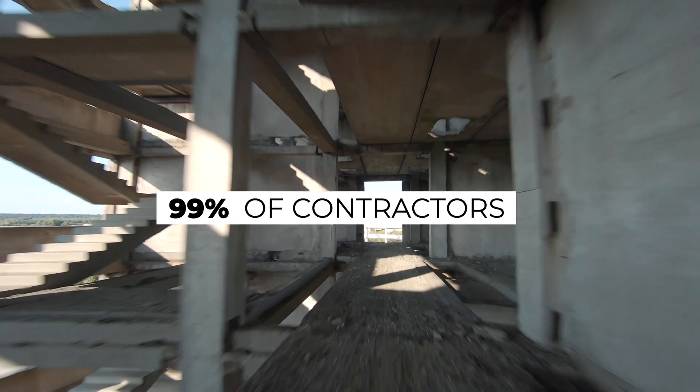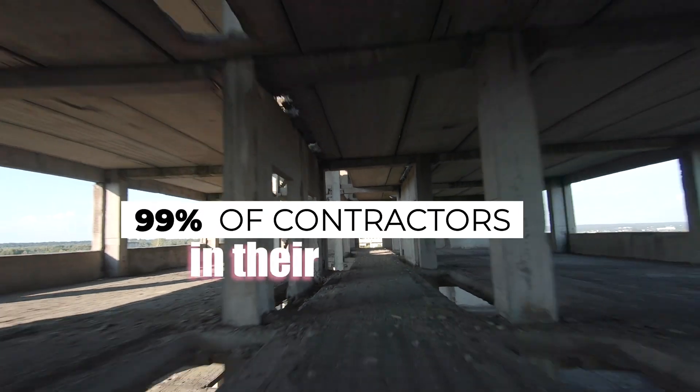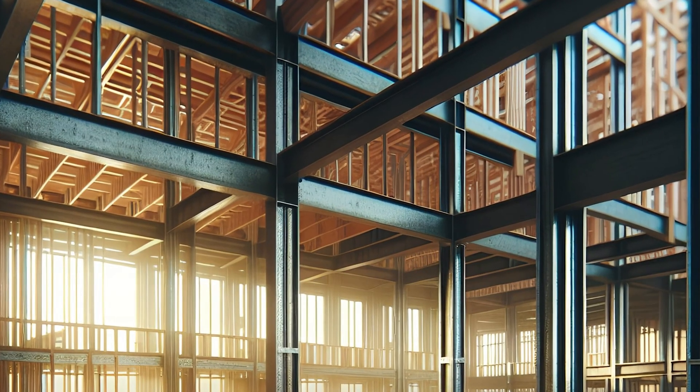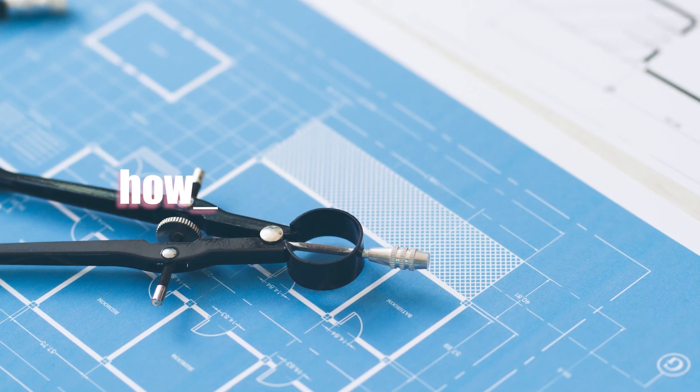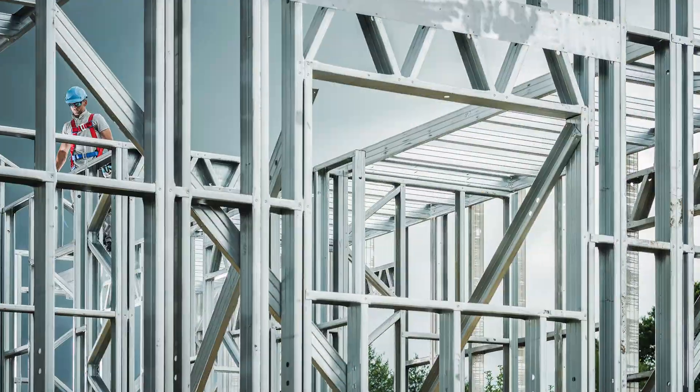99% of contractors don't use prefab techniques in their projects. To be in the 1%, stay with me in this video and you will take your building to the next level. Today we're diving into the world of prefab in framing — what it is, why it's changing the game, and how it's being used in both steel and wood construction.